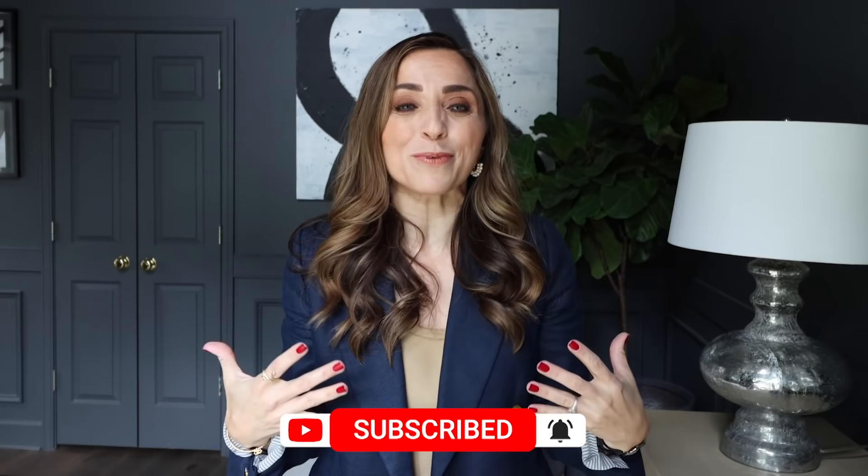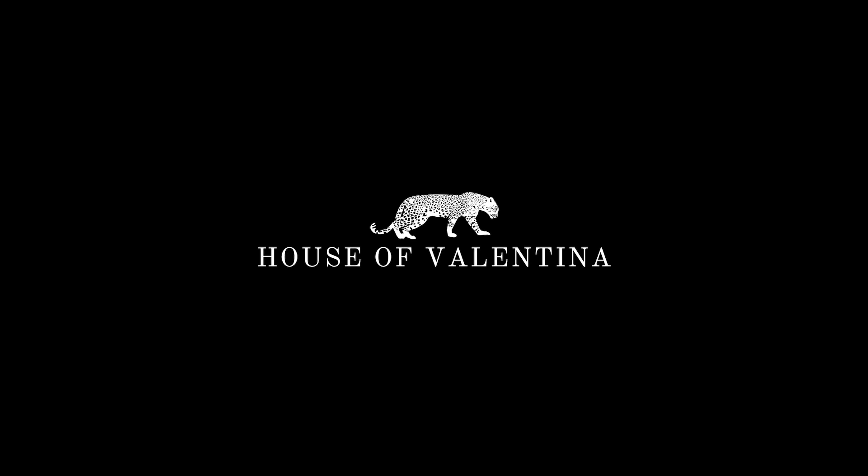Make sure you hit subscribe if you haven't already. Give the video a thumbs up if you love IKEA videos as much as we do, and let's jump in.